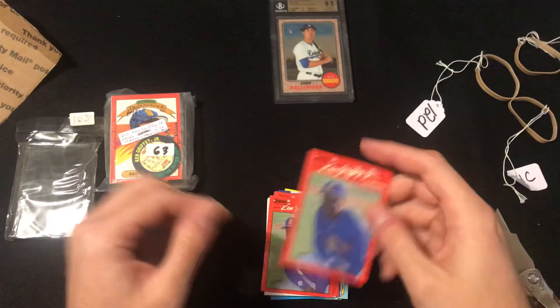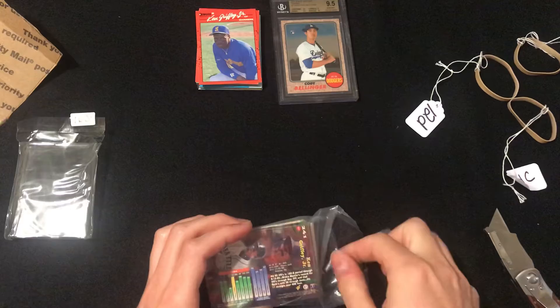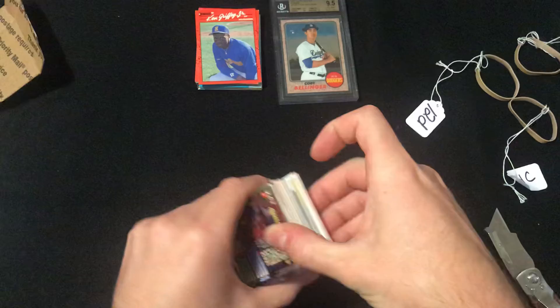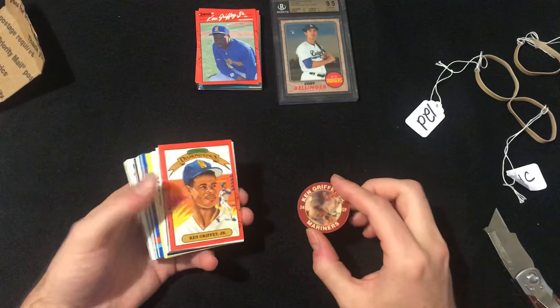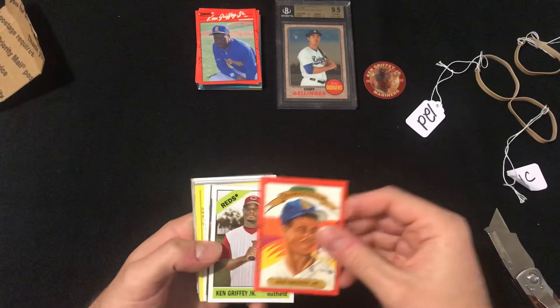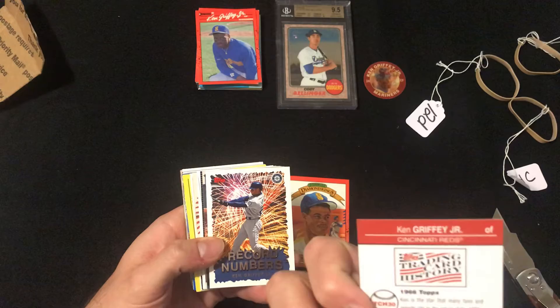Me and my brother would always try to go out and pull Griffey cards from packs and load up as much as we could. We'd never trade them away in any of our trades with friends — we'd always hold on to Griffey. It's like a sports flicks almost, it's kind of cool, I've never seen that either. Another 90 Donruss Diamond Kings. Looks like... is that Heritage, or is that just an iconic card from regular base Topps? Record numbers.